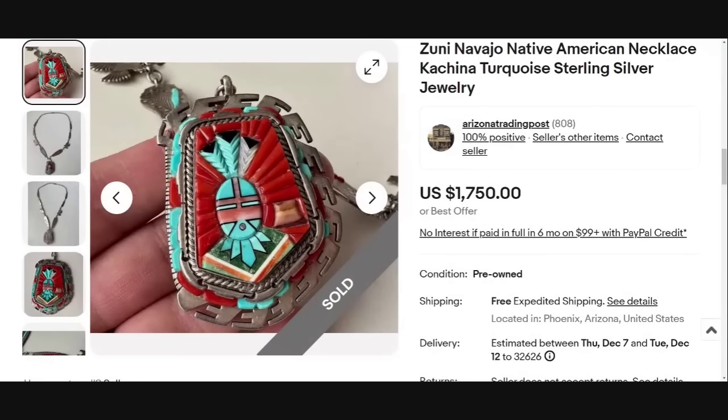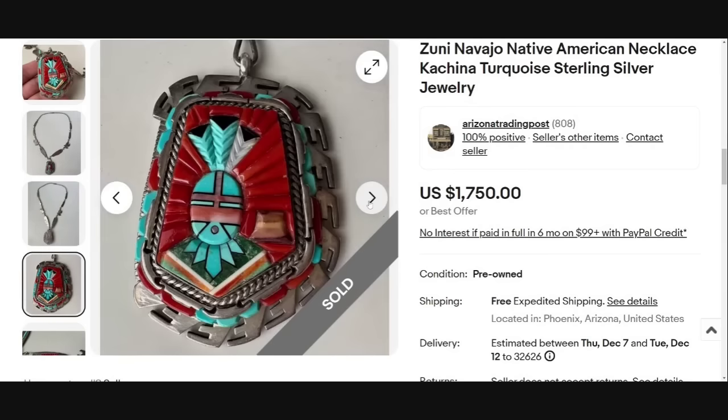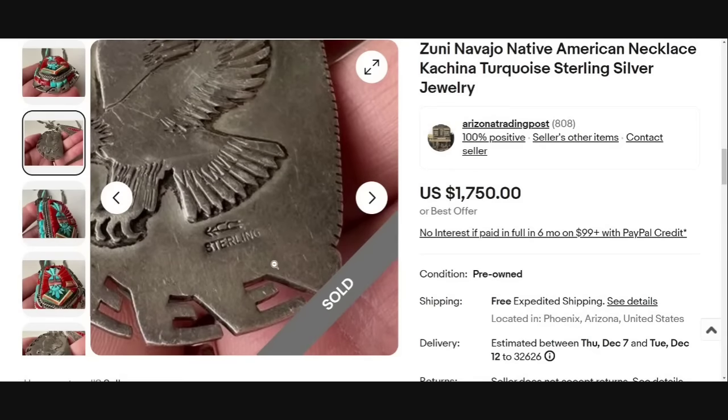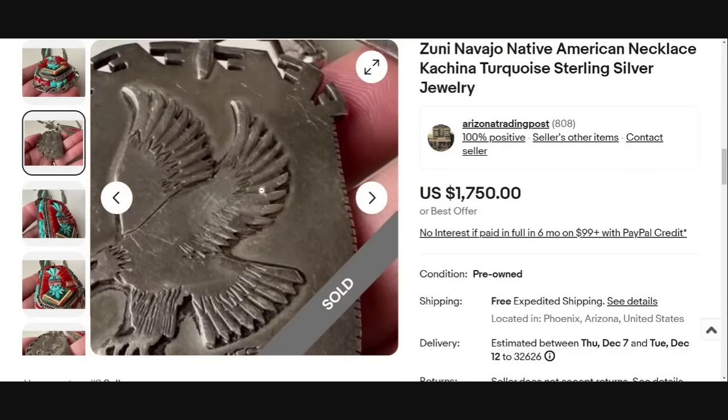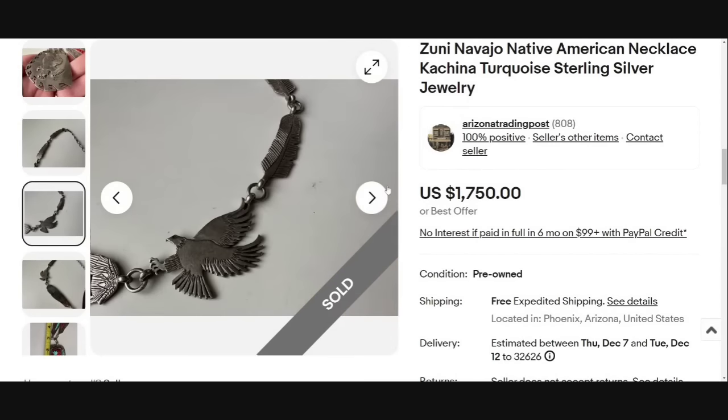Another Zuni piece — one of my favorites. This one is coming out of Phoenix, Arizona; out west is where a lot of this jewelry seems to come from. It is a kachina turquoise sterling silver necklace with amazing inlay — no divisions — which I think is absolutely amazing. You've got the kachina dancer in the middle, feathers, and flying birds. Here is the signature of the maker's mark, though the seller didn't identify who it is. Even the back of the piece is amazing. Great sale at $1,750.